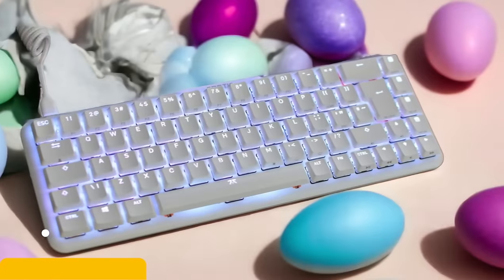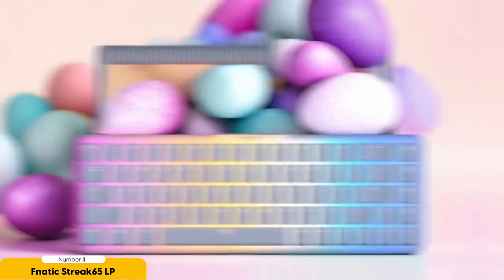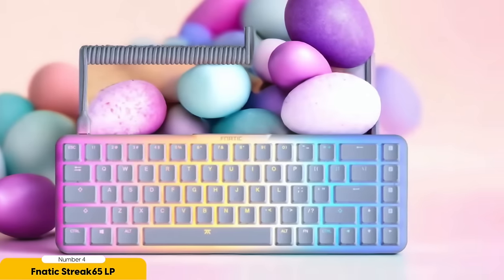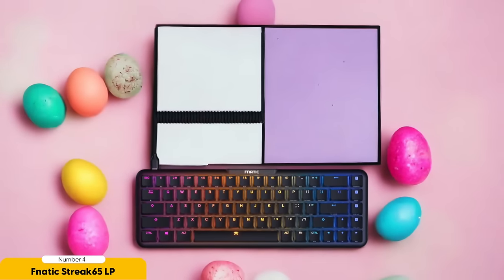Number 4: Fnatic Streak 65LP – Best for Esports Players. The Fnatic Streak 65LP is an absolute game changer for esports players seeking a keyboard that combines performance, durability, and sleek design. This keyboard is like a cheat code for dominating the competition. With its 65% layout, it's like the keyboard version of a parkour expert — effortlessly leaping over unnecessary keys to give you more space for mouse movements and allowing you to focus on those headshots and epic plays.